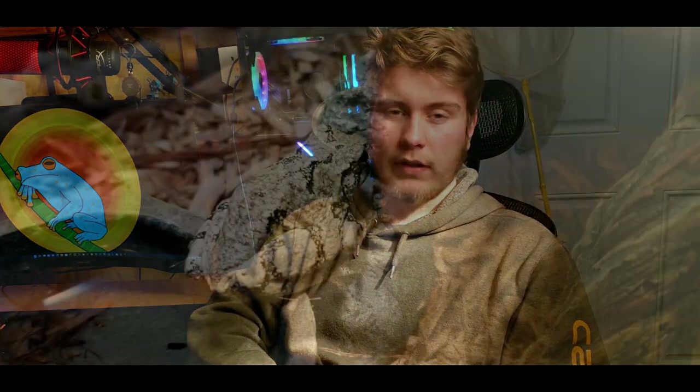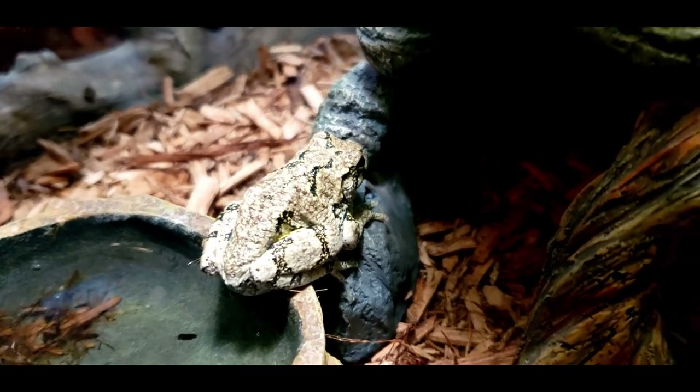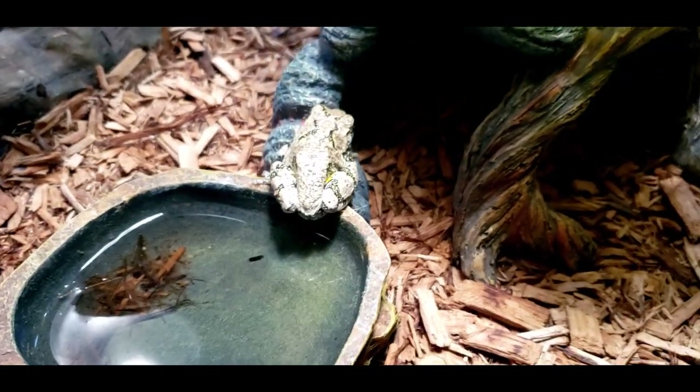Male gray tree frogs can be one to two inches roughly, and females tend to be like one and a half to two and a half inches. They are sexually dimorphic, which means you can tell males and females apart based on their appearance — the larger ones are female and the smaller ones are male.